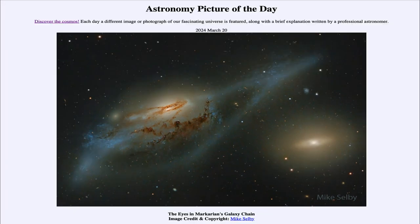That was our picture of the day for March 20th of 2024, titled The Eyes in Markarian's Galaxy Chain. We'll be back again tomorrow for the next picture, previewed to be three galaxies, so we'll see what that is about tomorrow. Until then, have a great day everyone.